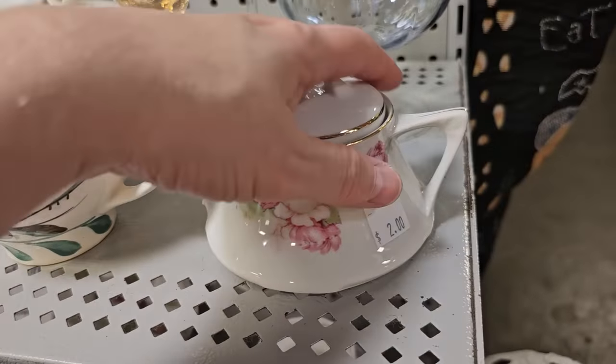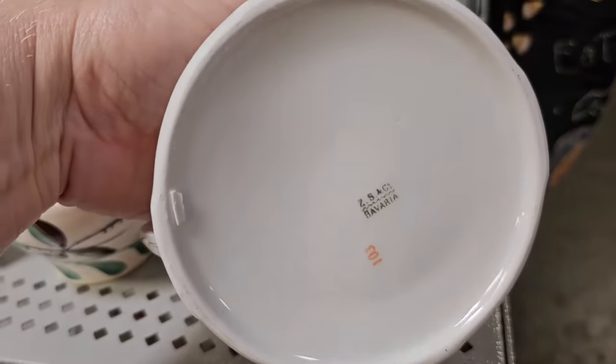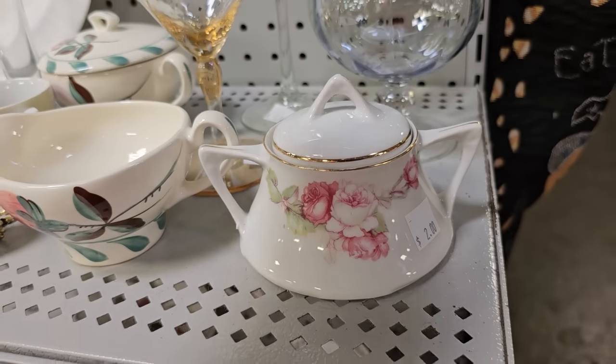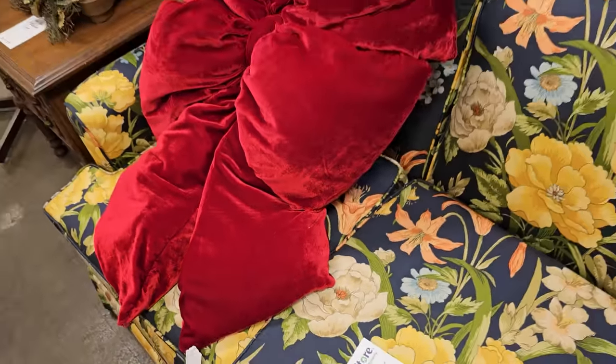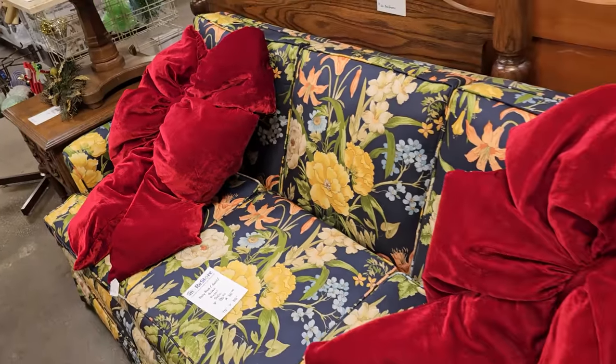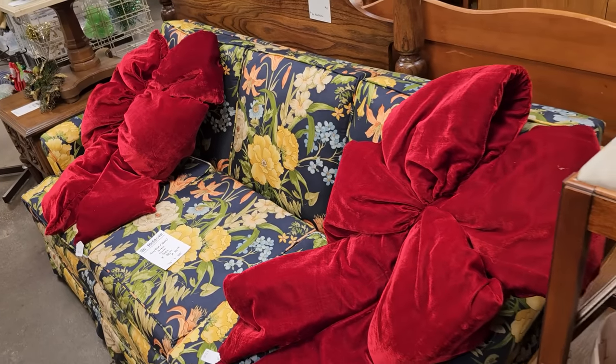And this little sugar bowl caught my eye for $2.00 — made in Bavaria. Another gift for that friend who is everything for $12.00: you could get them these fancy red velvet bow pillows. Now you know they're going to love that for Christmas.